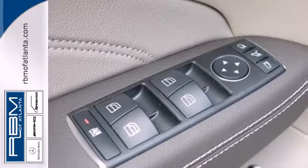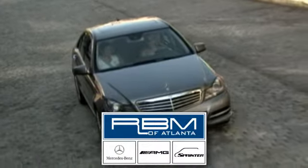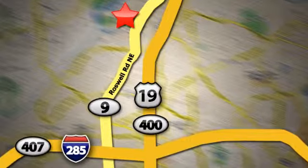See this powerful, stylish, luxury SUV for yourself today. At RBM of Atlanta in Sandy Springs, we have the best selection of new and top-quality pre-owned vehicles to choose from. We are conveniently located at 7640 Roswell Road in Atlanta.